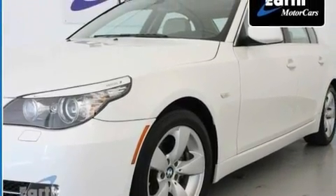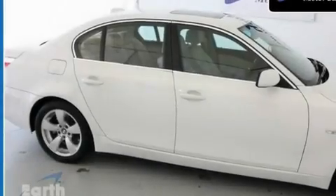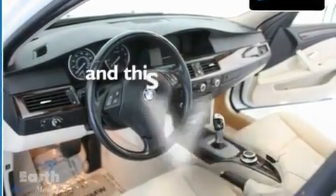Its top features and packages include the premium package, a moonroof, cruise control, a CD player, a leather interior, 17-inch alloy wheels, fog lamps, adaptive brake lights, and air conditioning with automatic climate control. This vehicle has fewer than 36,000 miles on the odometer.